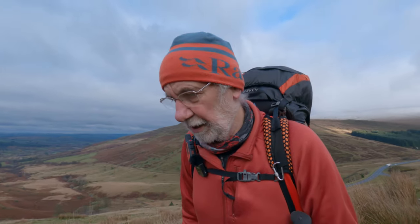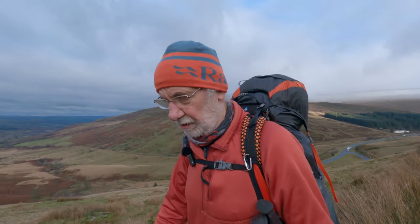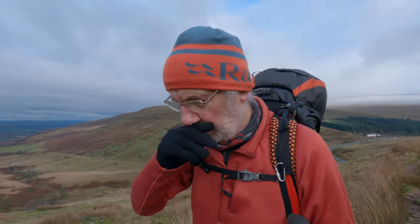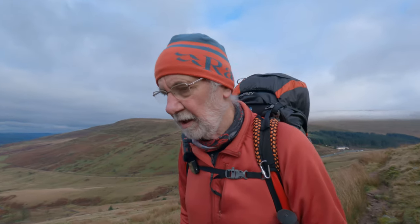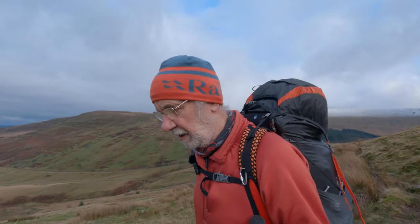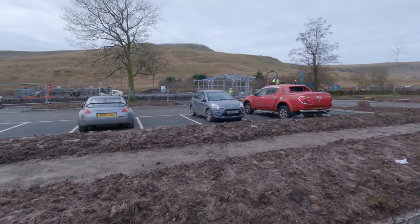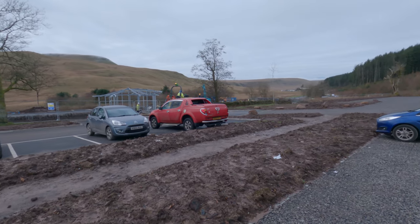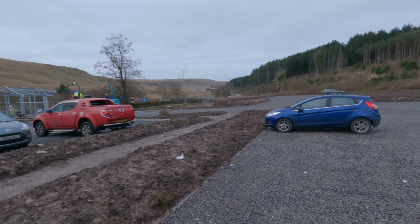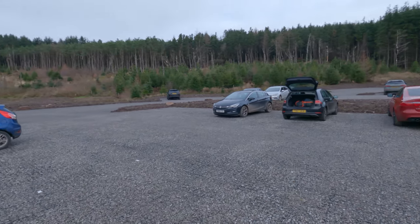So I'm walking on the Brecon Beacons Way at the moment, away from Story Arms - Pontardave car park - which is being redeveloped. I'll put some film in of that happening so you can see what to expect next time you come. If you haven't been here for a while, it's looking good actually, quietly impressed. Although apparently it's going to cost to park there unless you're a National Trust member, but hey-ho.